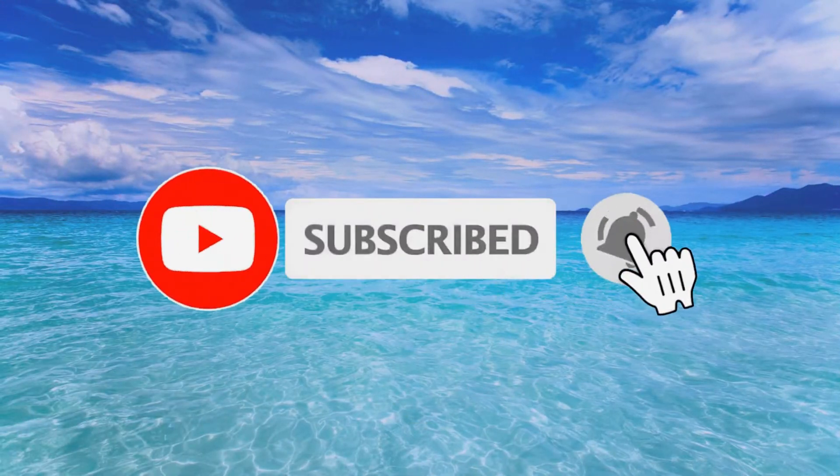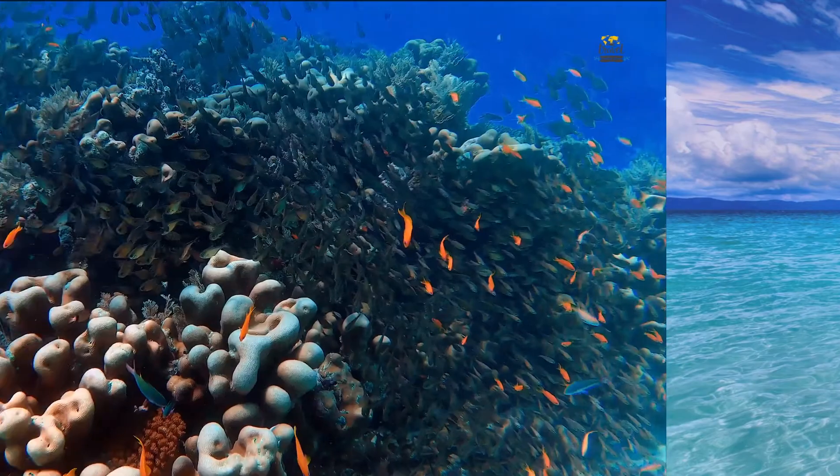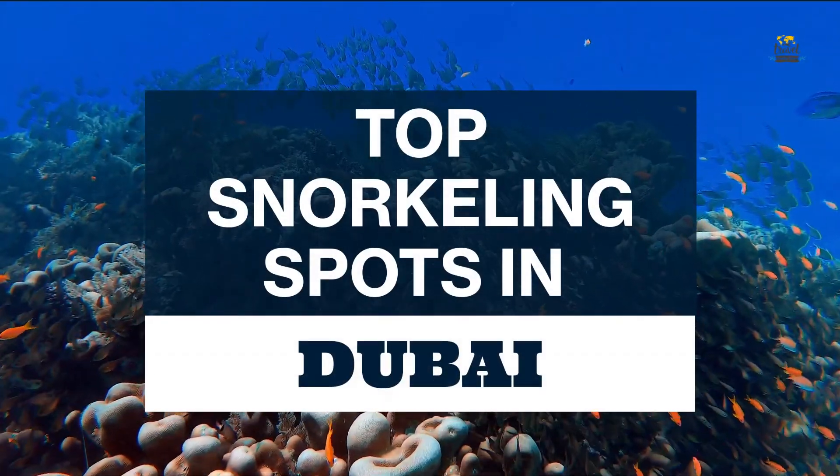If you enjoy our videos, subscribe to Traveling Stream and ring the bell to be notified about the latest videos. Here are the top snorkeling spots in Dubai.